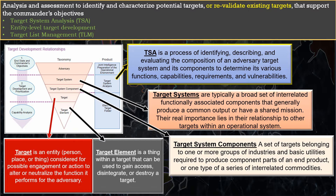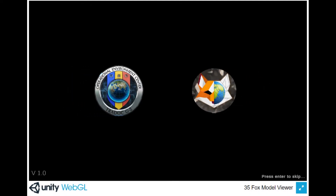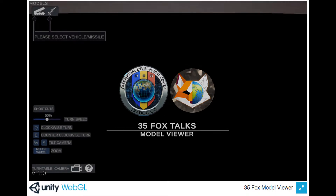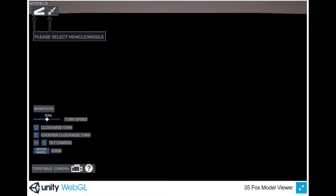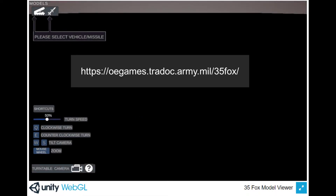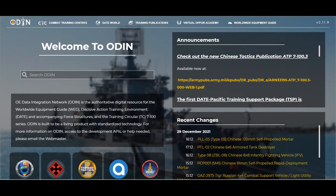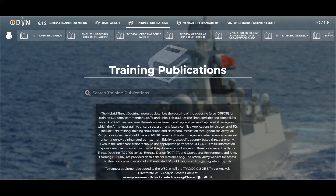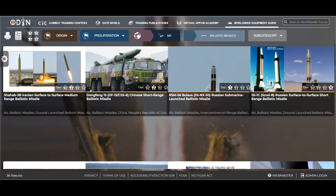Before discussing weapon systems, we want to thank the TRADOC G2 operational environment team, with a special thanks to the gaming and visualization crew. Their hard work on the 3D models and the ODIN portal made this video possible. Please visit the link in the description to access the 3D model web viewer. Also remember that the ODIN portal has the complete lay down of the date scenario, OP4 structure, tactics, and the worldwide equipment guide. And now, back to the show.